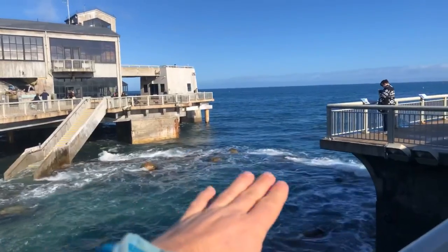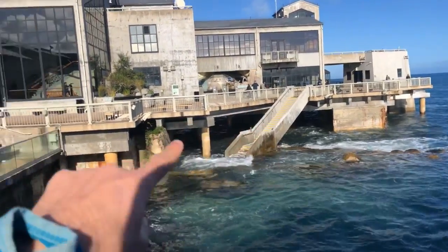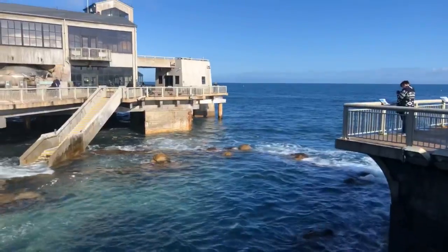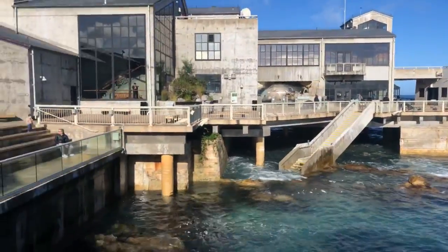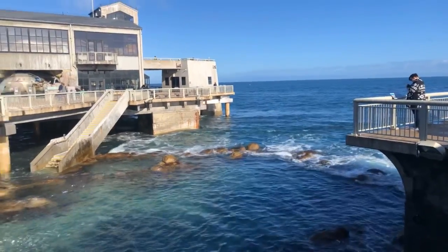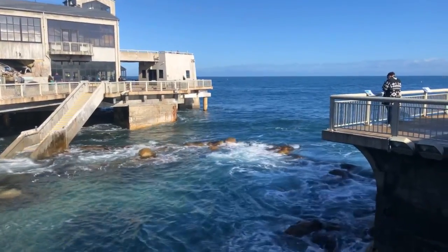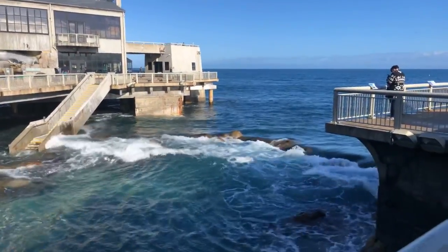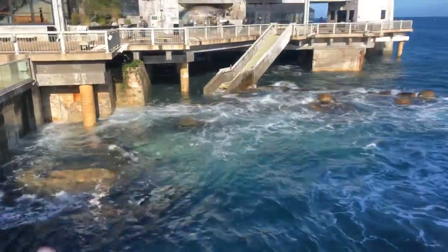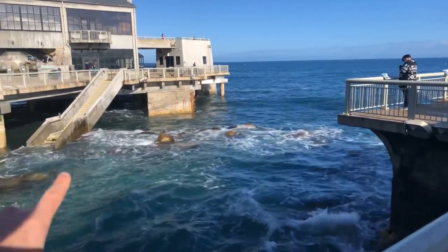Imagine if the ocean was 6.7 feet higher on average — if this was the zero tide and then it goes up 6.7 feet from here at the king tides. You would basically have our whole theater covered in water, and into the future you'd end up having the Monterey Bay Aquarium as a snorkeling experience through our exhibit halls — we'd hand you flippers and a wetsuit. This is a really good visualization of that change. It happens incrementally, but in a hundred years or so the tides will be just a little bit higher than they are now all around the world.